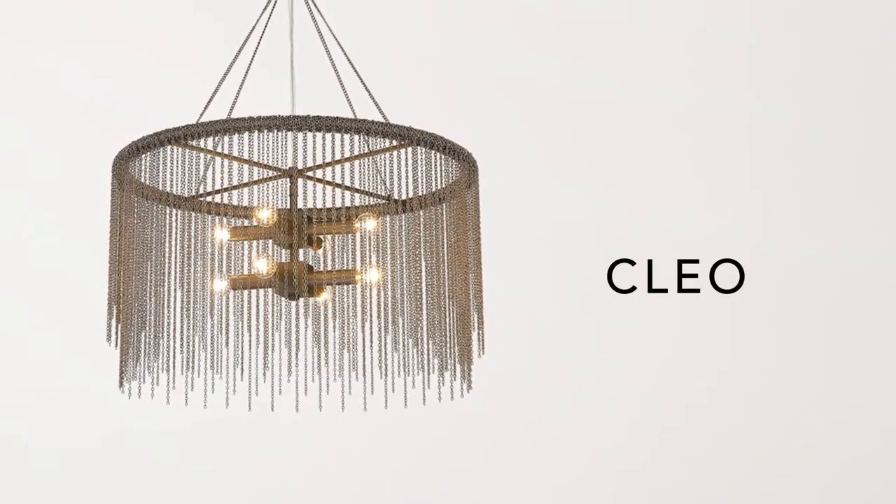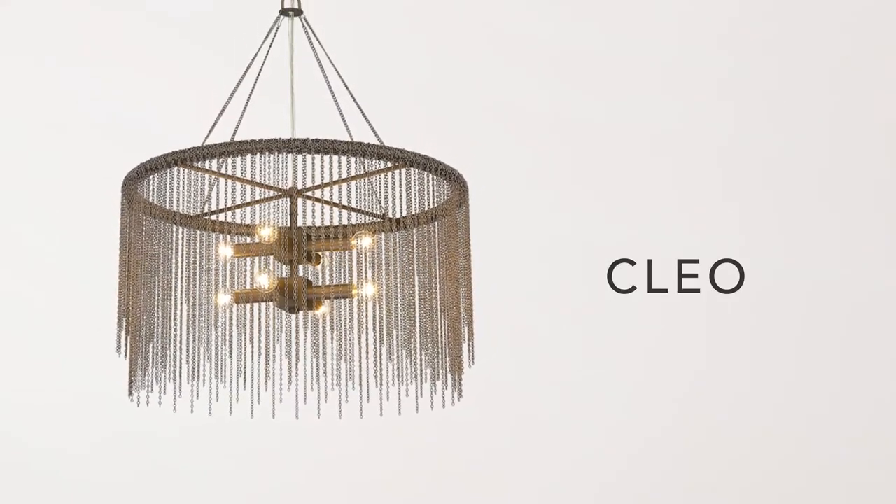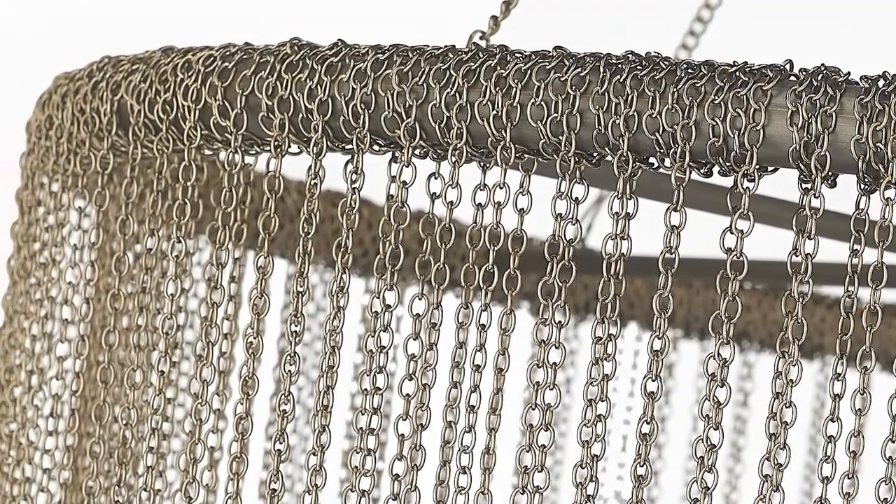Add to your home's decorative flair with the Clio chandelier. Chains are wrapped around the frame to create a two-tier drum shade.